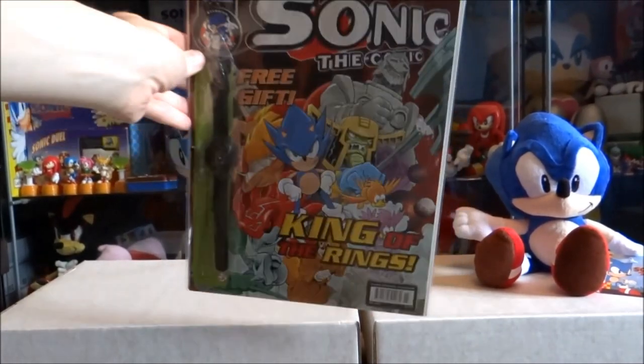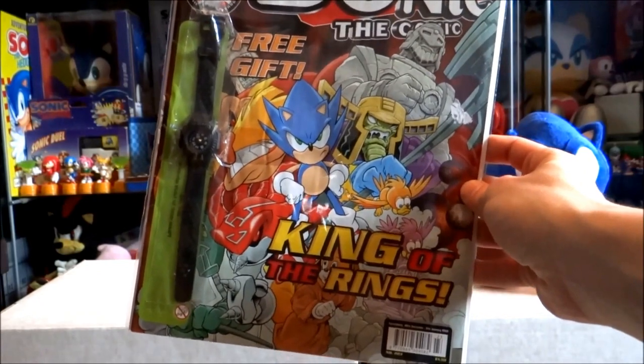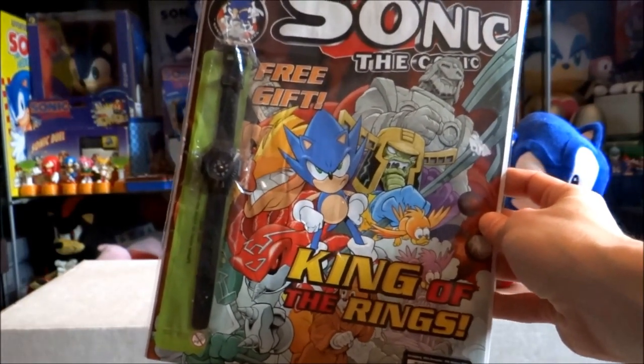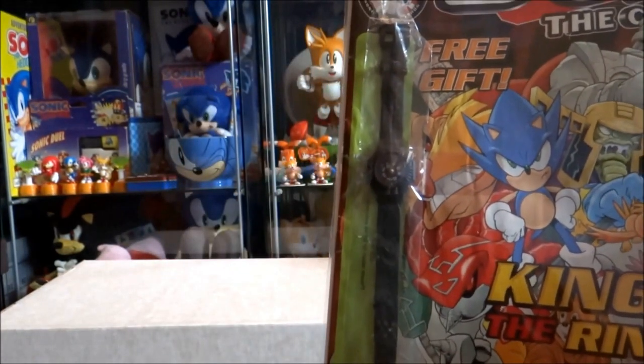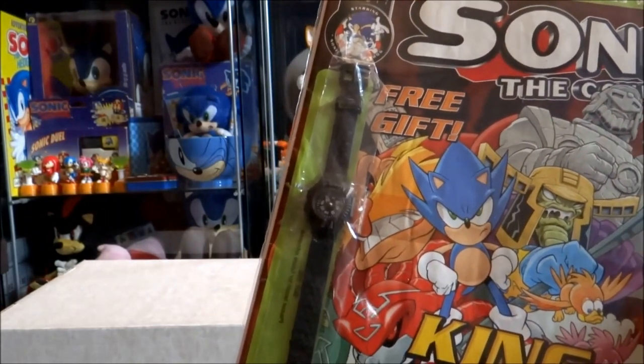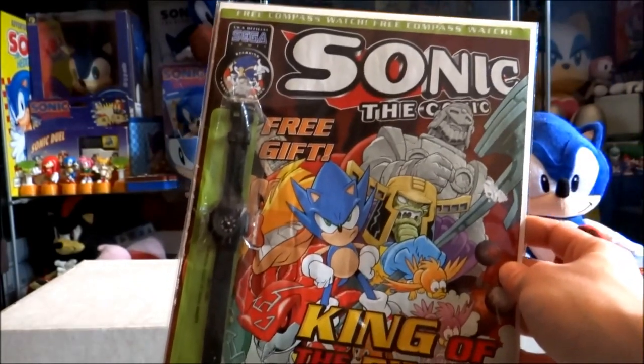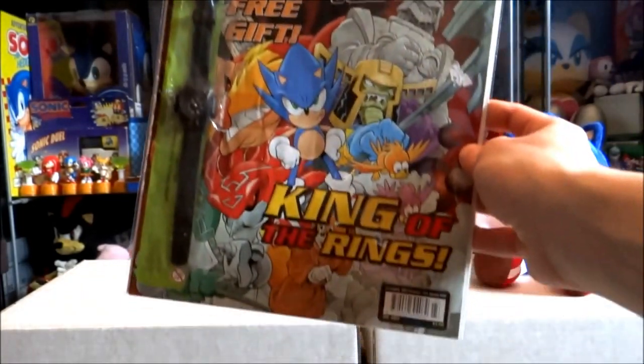Now we've come to issue 223, which was the very last printed issue of Sonic the Comic. Mine also contains the free Compass watch, which is pretty awesome. This is definitely one of the rarest issues out there to collect — I haven't seen this one pop up much at all on any of the auction sites.